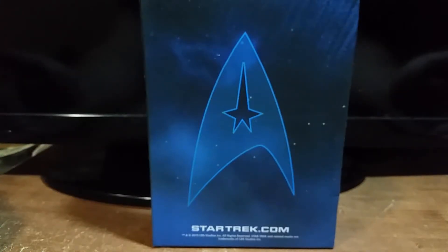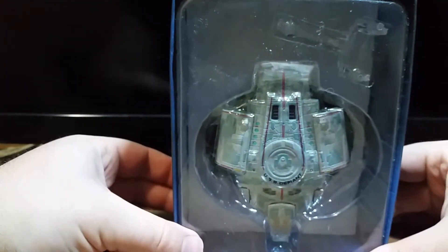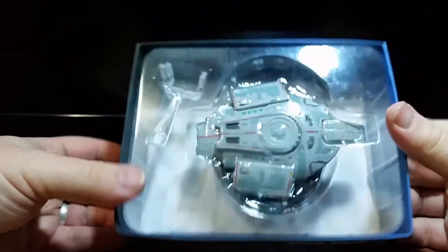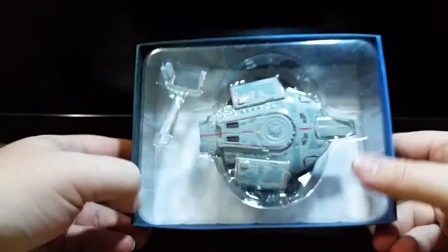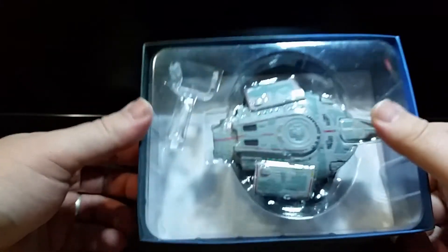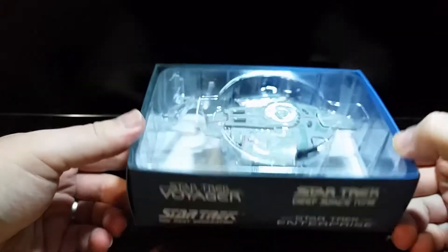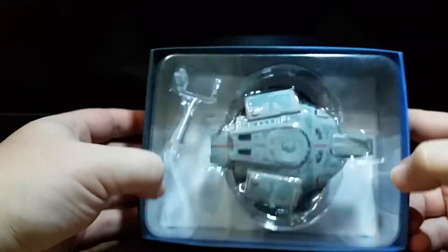Hey everybody, welcome back to another unboxing and review of my Star Trek Starship collection from Eagle Moss. The next ship for this week's episode is the USS Defiant, Defiant Class. This is probably one of my most favorite starships in Star Trek history — definitely in my top five. I'm going to shut up and just take this out of the box. I'm really excited to take a look at this. I haven't seen this since I first received it last year.